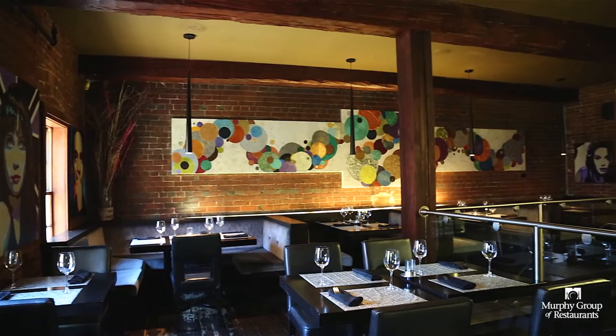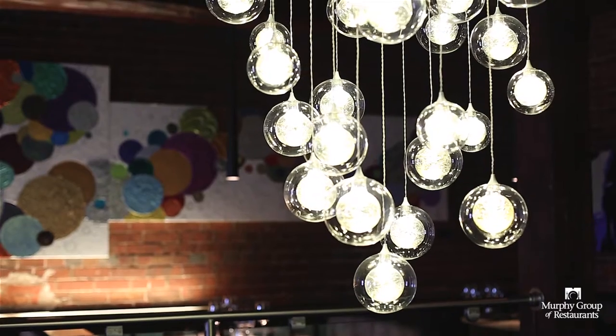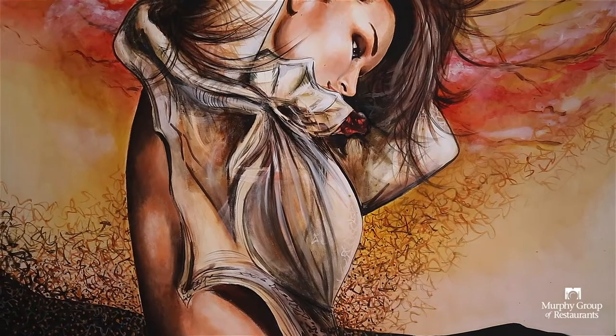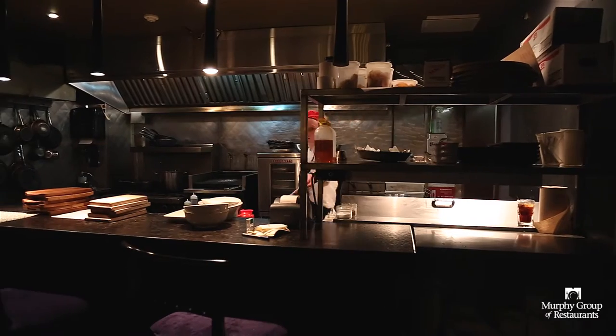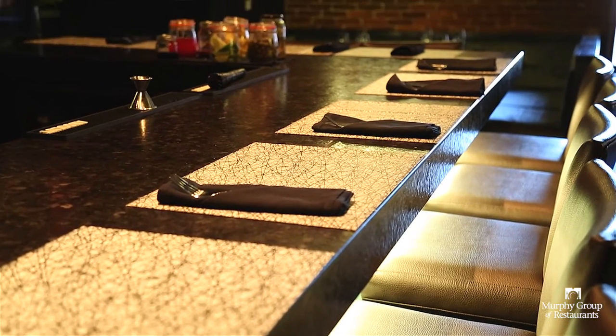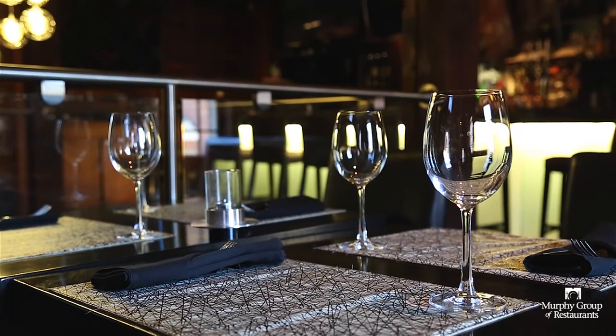Brick House has a really contemporary feel to it in terms of design. I think the food, there's a little bit for everybody. There's good options for families. It's not too high a price point, but you can have a nice romantic dinner if that's what you're looking for.